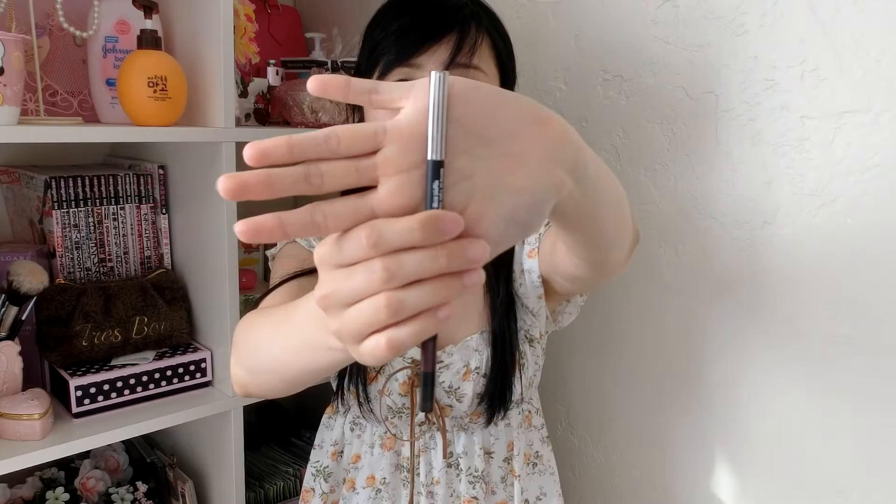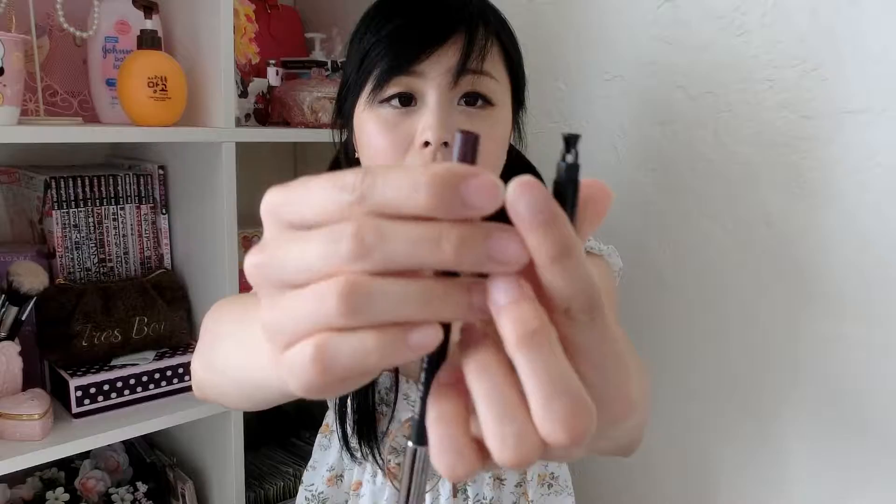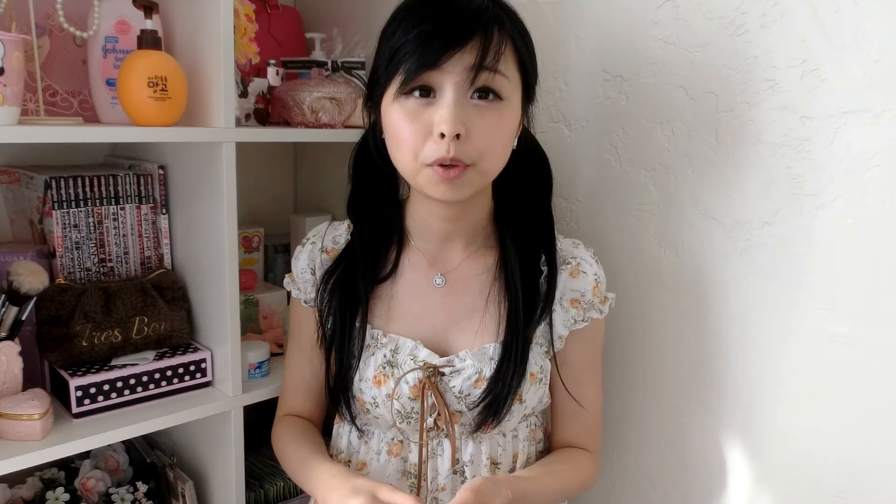Another product from Banila Co is the Triple Wonder Auto Gel Liner in Reddish Burgundy. There are two sides to this eyeliner pencil — one is the pencil side, and you can use the other side to smudge the eyeliner. There's also a little sharpener for the pencil.